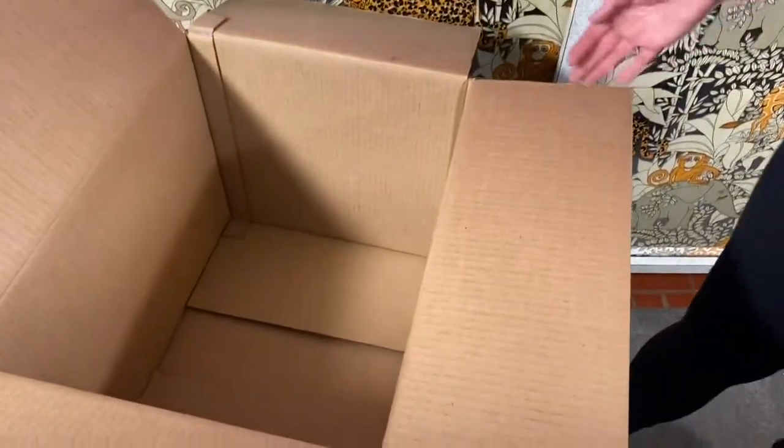So that completes box number two of the wallets and belts. Overall everything looked pretty great. Again, this box was from 888 Lots.